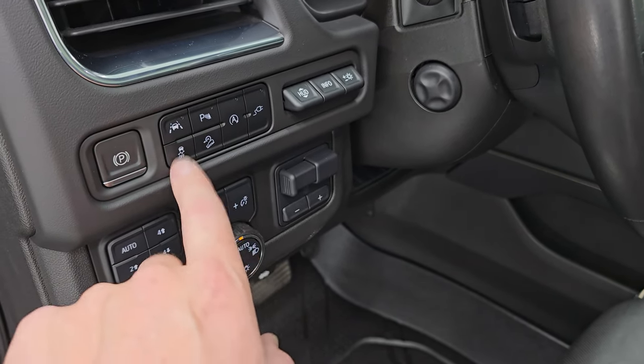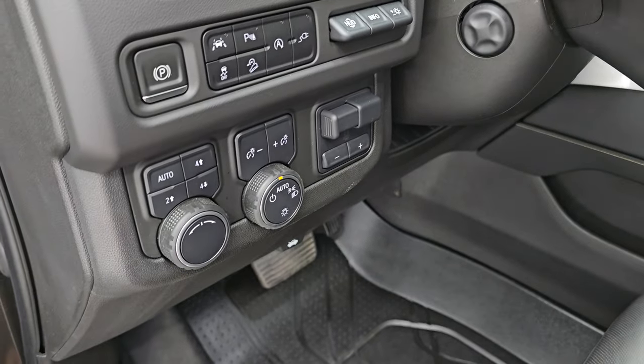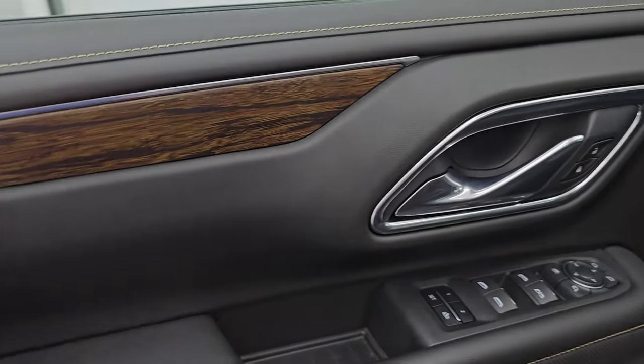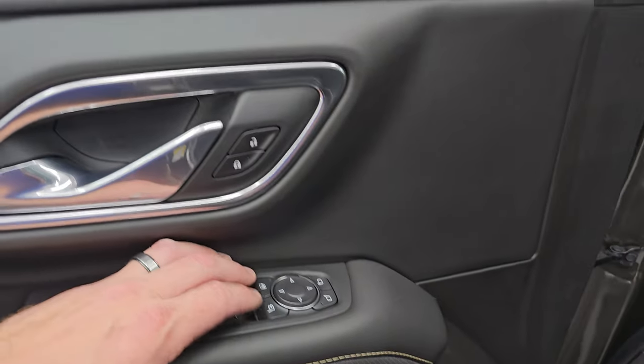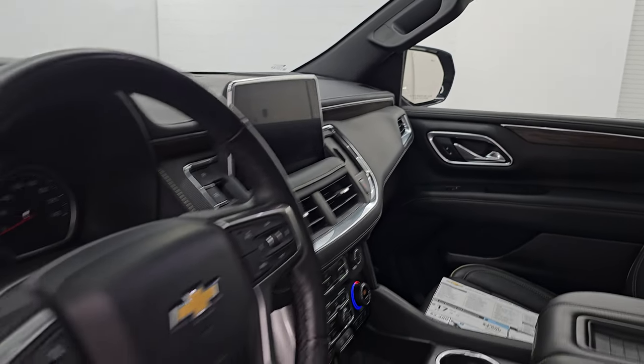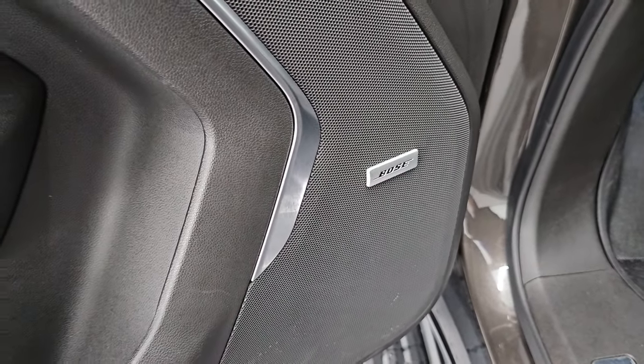It also has downhill assist control and the mirrors do power fold in — I always like showing both sides so that you know both sides are working properly. And last but not least, you get the Bose premium sound system. Let's hop inside and check out the mileage, radio, and everything this one has to offer on the interior.